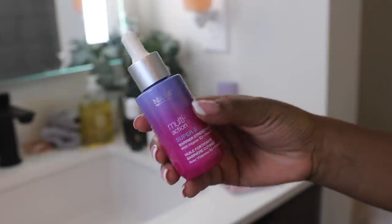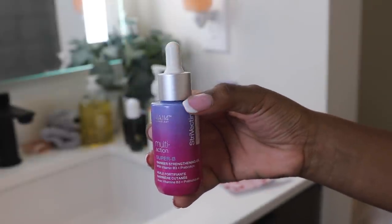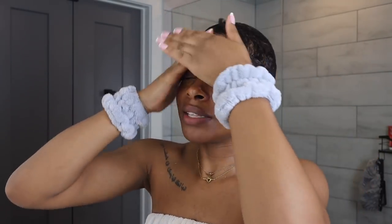I'm also going to put on another skin barrier strengthening product — this is the Stravectin Super B Barrier Strengthening Oil. It has vitamin B3 and prebiotics. Another great product for calming the skin after doing dermaplaning or exfoliating, and also just helping to maintain your skin barrier overall. I have noticed that since I've taken the health of my skin barrier more seriously, my skin has been healthier and bounces back from issues a lot quicker. So if I break out, the breakouts go away faster and the dark marks go away faster. So if you aren't including any products in your routine designed to help strengthen or maintain a healthy skin barrier — the outermost layer of your skin — definitely do that.